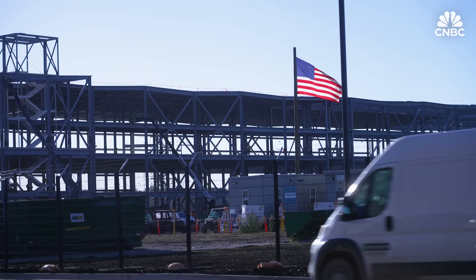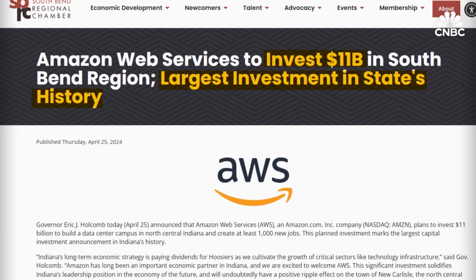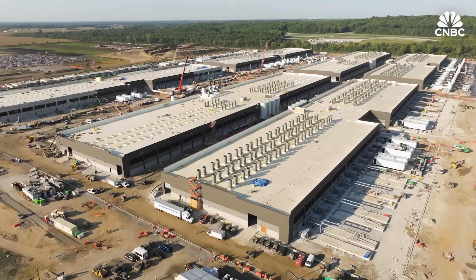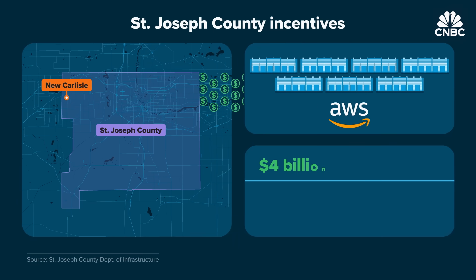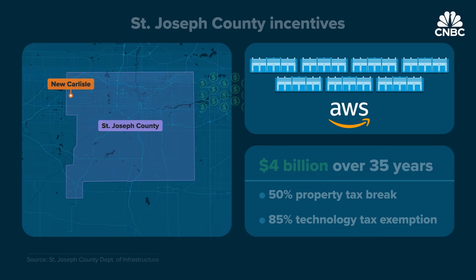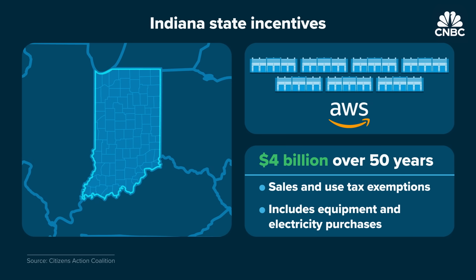By the spring of 2023, Amazon was making site visits. A year later, the $11 billion deal was official — the largest capital investment in Indiana history. Amazon broke ground in September 2024, and seven buildings began full operation in October 2025. Big local kickbacks eased the path. The county granted Amazon more than $4 billion in property and technology tax exemptions over 35 years. State legislation passed in 2019 will save Amazon some $4 billion more over 50 years. In exchange, the state is going to have a GDP improvement of over a billion dollars, and we brought in close to 9,000 jobs already.